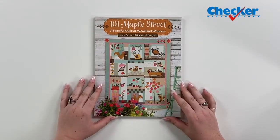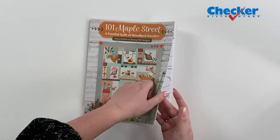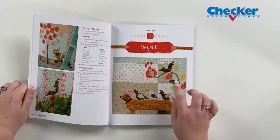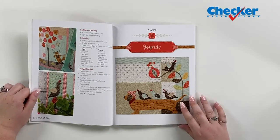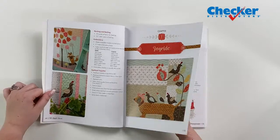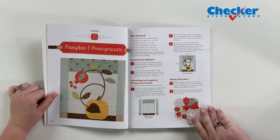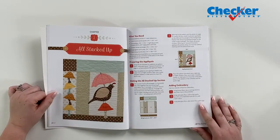Welcome to the whimsical world of Ann Sutton's latest book. This is from Martingale and it's 101 Maple Street. Magical moments await as you combine simple patchwork, applique, and touches of embroidery to bring a host of woodland creatures to life.